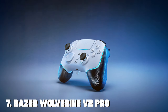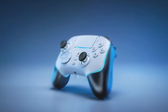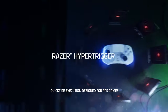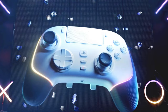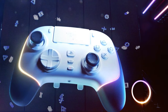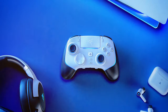Finally, the number seven position is dominated by the Razer Wolverine V2 Pro wireless gaming controller — designed for esports enthusiasts and competitive gamers who demand the best in performance and precision. With Razer's signature ergonomic design and responsive buttons, the Wolverine V2 Pro offers a comfortable and precise gaming experience. The mecha-tactile action buttons and D-pad provide clicky feedback, ensuring you never miss a beat. This wireless controller features a low-latency connection for a lag-free gaming experience, with built-in Razer HyperSpeed wireless technology for a seamless connection to your Xbox or PC.